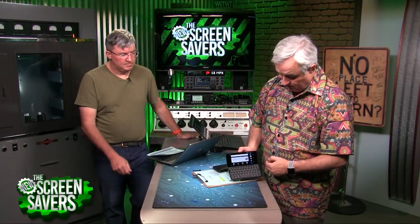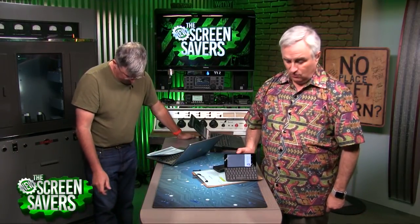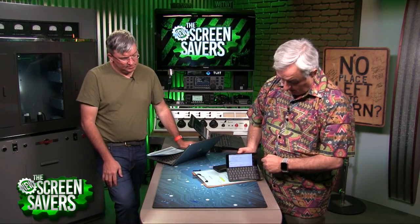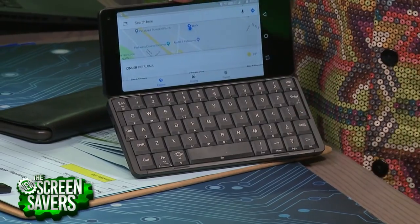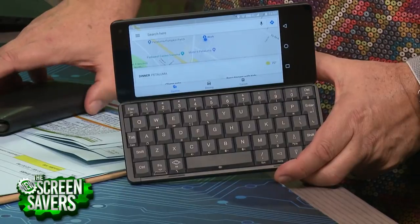There is haptic feedback, so when I touch the screen I kind of know I've touched it. Maps is actually a really good example of how a screen like this could be pretty useful, because you get a little bit more real estate this way. The keyboard is actually very usable — I feel like I could type on this better than I can on my MacBook. But you know I'm not a big fan of the MacBook keyboard.